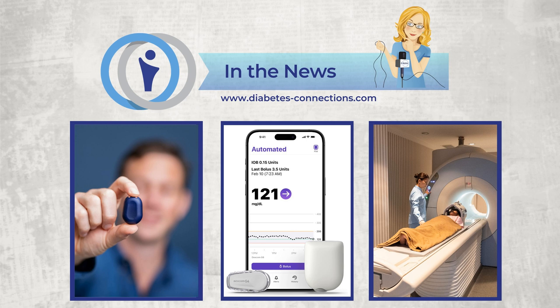The Omnipod 5 app for iPhone is compatible with the Dexcom G6 right now, and is expected to be compatible with the Dexcom G7 sometime in 2025. The Omnipod 5 app for Android phones is also available in the U.S.